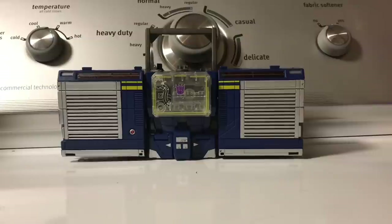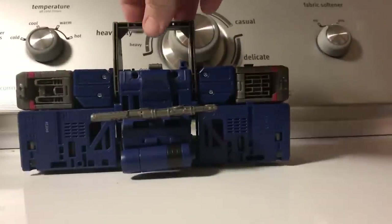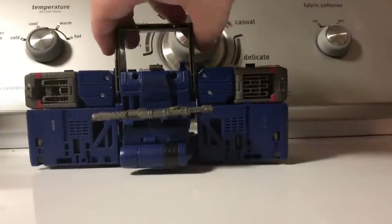They have put a lot more detail into this figure. It's pretty much the same one, so the weapon storage is just the same. I'll talk more about the weapons in robot mode because there are some nice points I'd like to discuss.